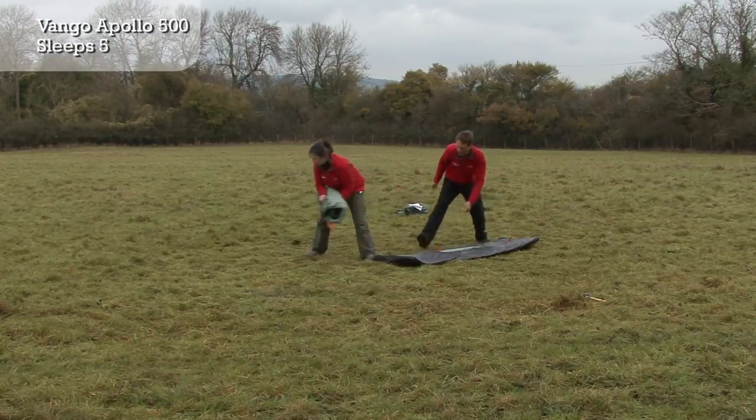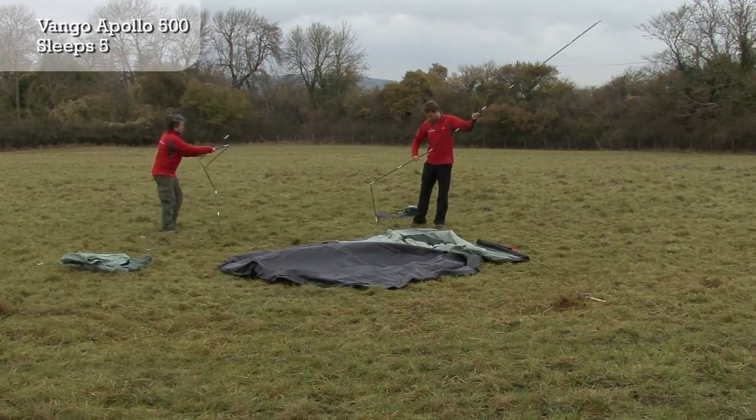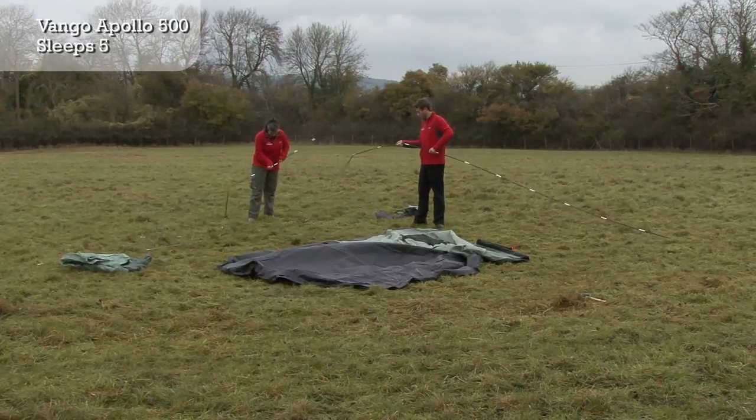The spacious Van Gogh Apollo 500 is an easy to pitch, versatile and affordable touring tent for weekend excursions or longer camping trips.